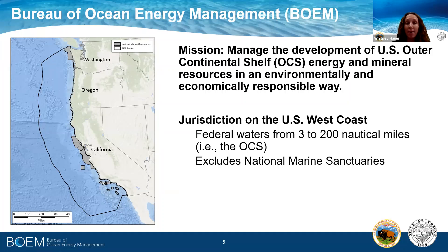As depicted on the map on the left, it shows BOEM's jurisdiction and it excludes national marine sanctuaries, which you can see grayed out off the coast of Washington and California.